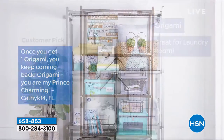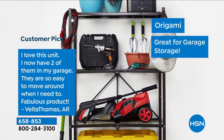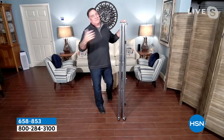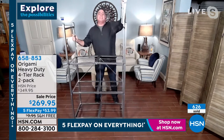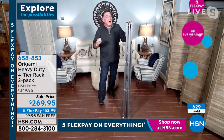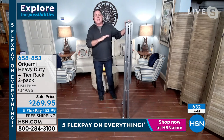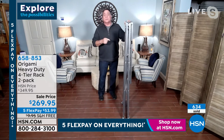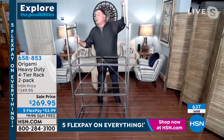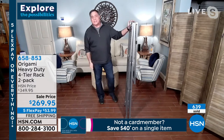Lou says he can't think of a single product in his entire career at HSN that has been this successful with those kinds of reviews. Both he and Adam were young men when they started selling this — now they're grizzled veterans. But Lou still buys Origami — and when he says that, people think it's free; it's not. Tracy doesn't get it free either. They both have a lot of it because they know quality. He'd never go back to particle board or plastic — and any steel storage that doesn't fold up.